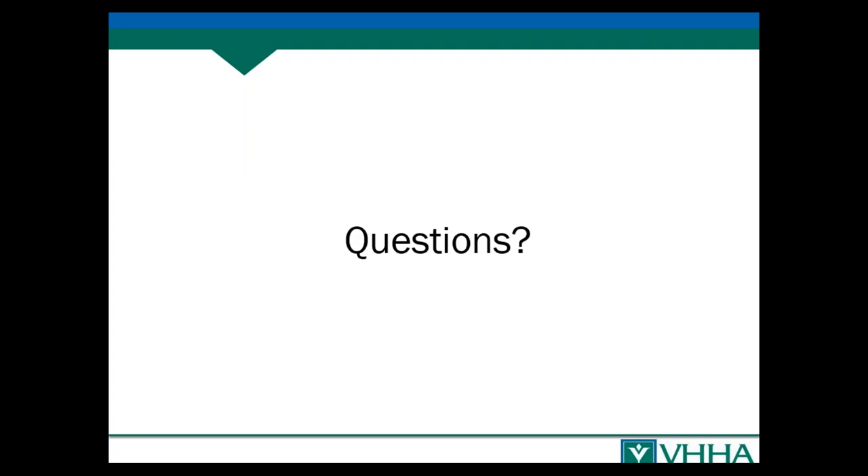Thank you so much Carrie and Margaret for that excellent content. I'm going to open this up for questions. Please type your question into the questions pane in the final minutes and I'll relay it to Margaret or Carrie.